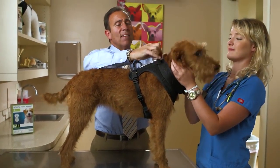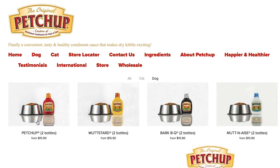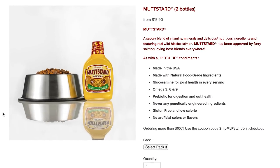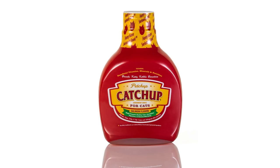Now that you've got a calm canine, make a pepped-up pup with Ketchup. This shop features pet-friendly condiments like Barbecue Sauce, Mutt Stard, Mutt-nays, and more. Don't worry about a forgotten feline because there's also Ketchup for cats.